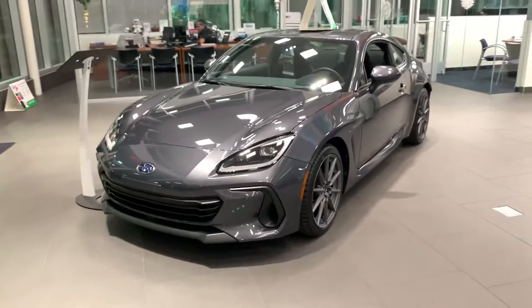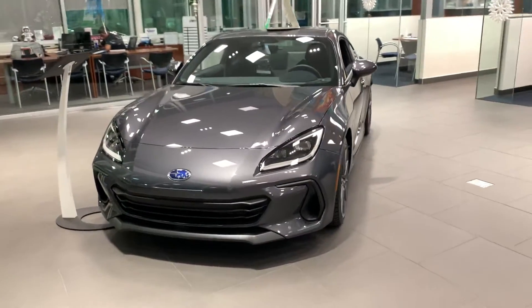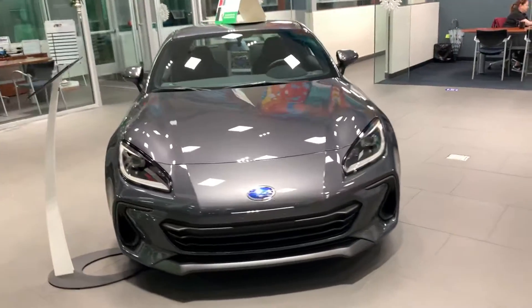Good evening, this is Matt Van Burst, Subaru Daytona. Just got your inquiry for the 2022 BRZ. We do have it here in the showroom.